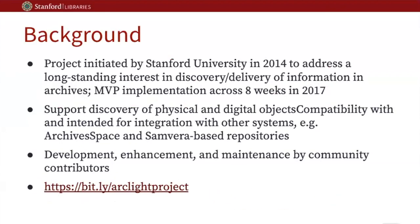Just to give you some background: Arclight is a project initiated by Stanford in 2014 to address a longstanding interest relating to discovery and delivery of archival material. We had a design phase from 2014 to 2017, and with University of Michigan, we developed a minimum viable product in an eight-week work cycle in 2017. I also want to acknowledge work from the community since then, including evaluation and test implementations at the Bentley Historical Library and Duke University, as well as a full production implementation at University of Albany.